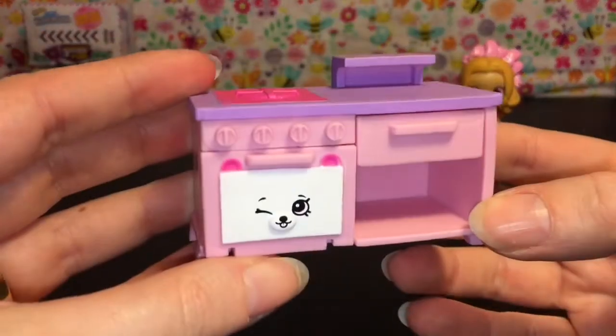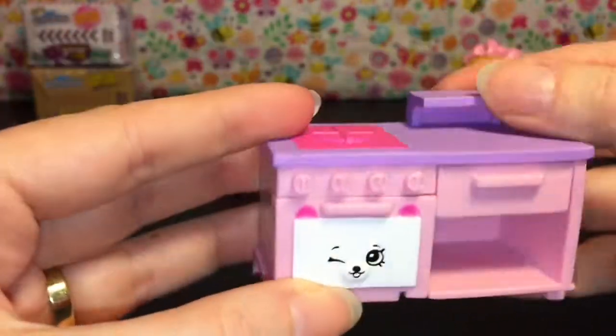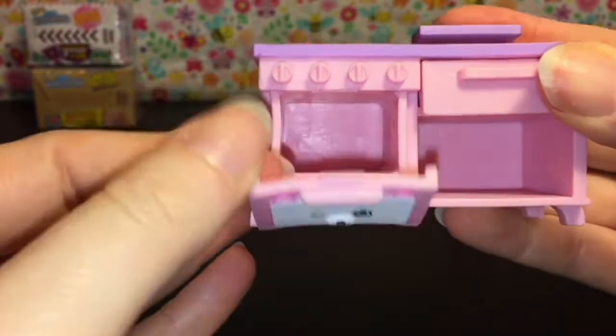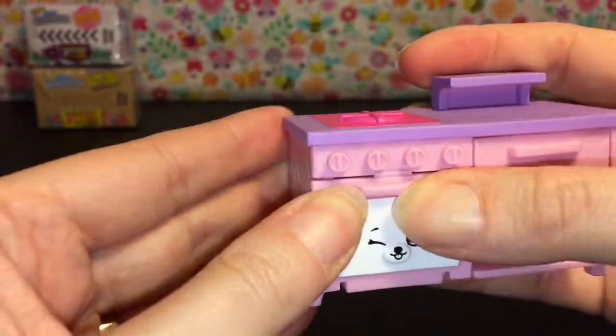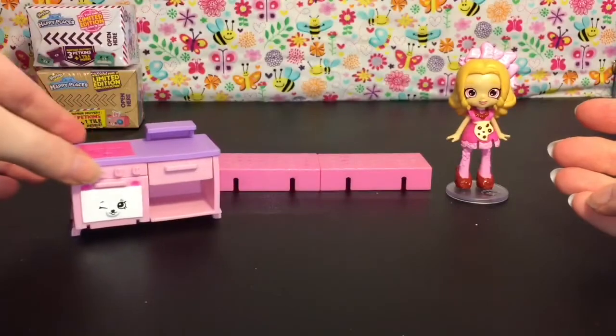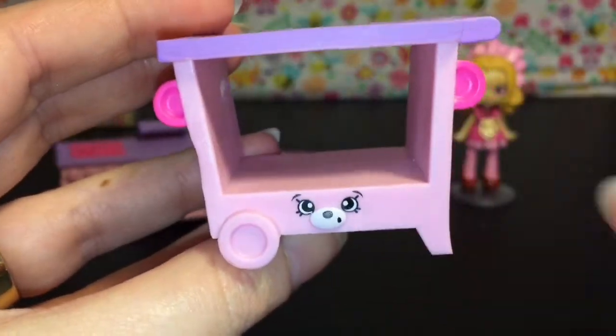The first big piece is the bear oven bench — you have the burner, the drawers open, and then of course the oven itself has the bear face, so very cute for your cooking class. We'll put that there, and then your other accessory piece is the little trolley.